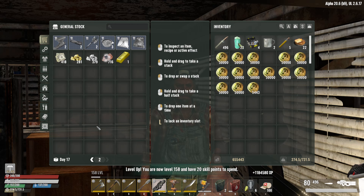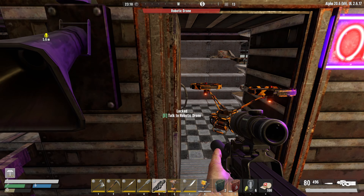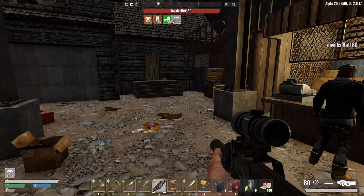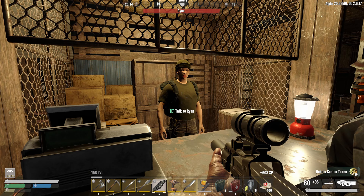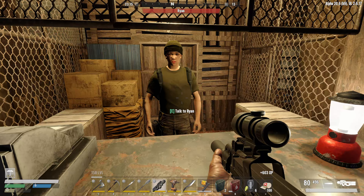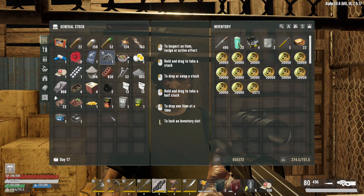This trader doesn't have any vehicles right now. This one has an ambulance! Selling for 171,000 — I could definitely use an ambulance. We'll have to take it back and refuel it.